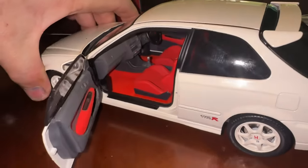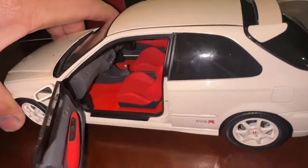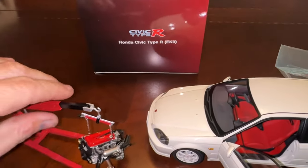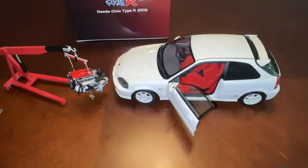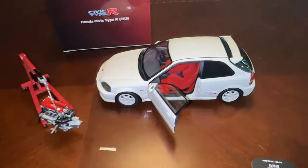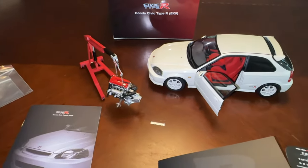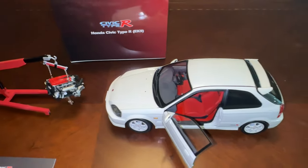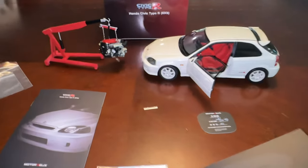Look at that interior — kind of red carpet on the door panels. That thing is magic. I'll put a link in the description to where I got it; there are a few places that sell it. It is an expensive model, so make sure you buy it from someone you trust — people are marking these up or advertising them without having stock. This is what I bought myself for Christmas. Check out our other videos if you're into Hondas. Enjoy your cars.